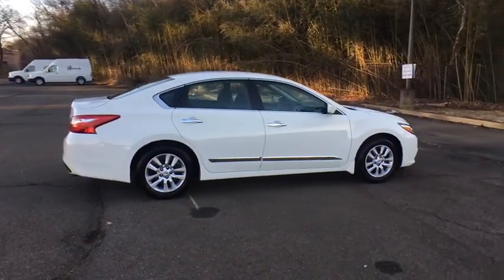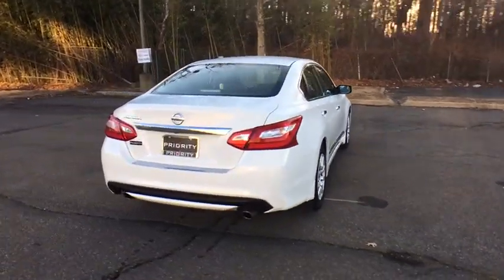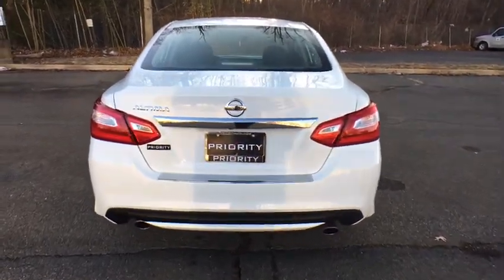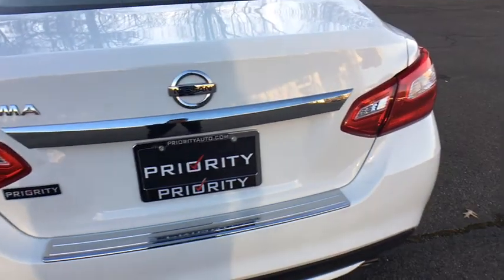Combined with a powerful engine, six standard airbags, and over 5,000 quality and performance tests, you'll see the Nissan Altima is made to drive and built to last. This vehicle has less than 15,000 miles.